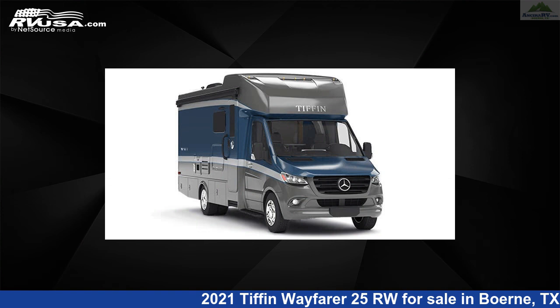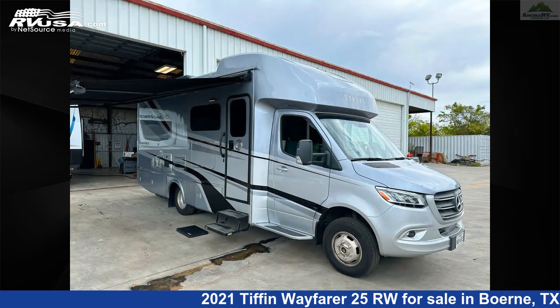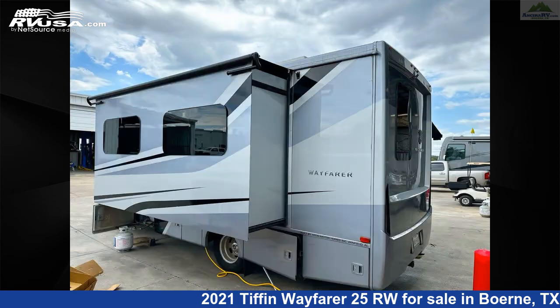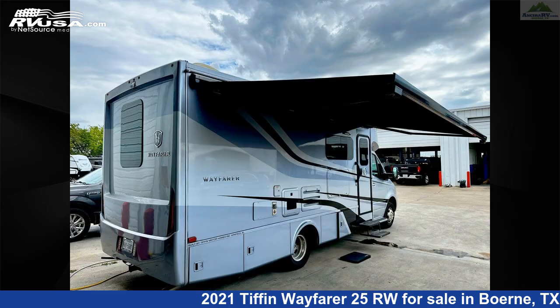This used Tiffin is 25 feet 7 inches in length and features one slide-out, sleeps 6, auxiliary battery, DVD player, skylight, leveling jacks, spare tire kit, TV, CO detector, air conditioning, stove top burner, water heater, and 38 gallons fresh water capacity.